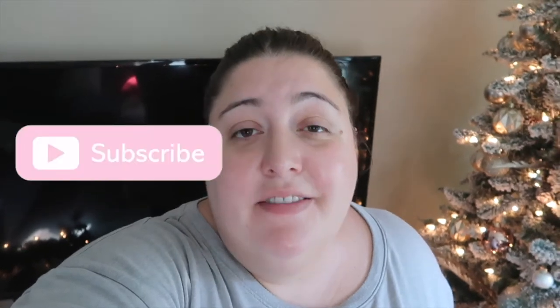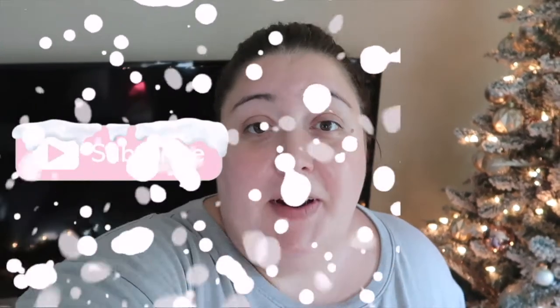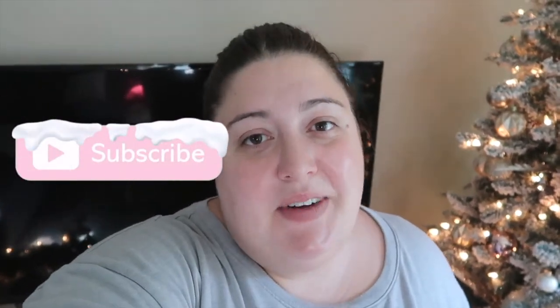Hey everyone, and welcome back to my channel. Today I am so excited to finally share my Christmas home decor tour. I've been working on this for several weeks getting my home all decorated and festive and cozy. If you like this video, make sure to give it a thumbs up. I make a lot of lifestyle content here on my blog, ModernMolly.com. I hope that you will consider subscribing. Without further ado, let's get into the video.